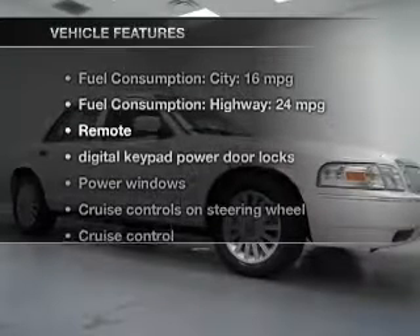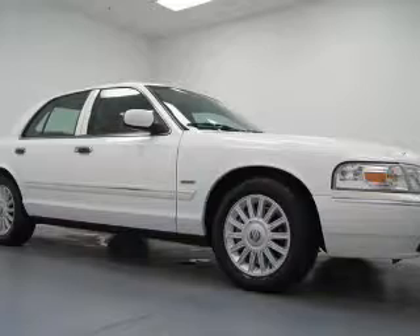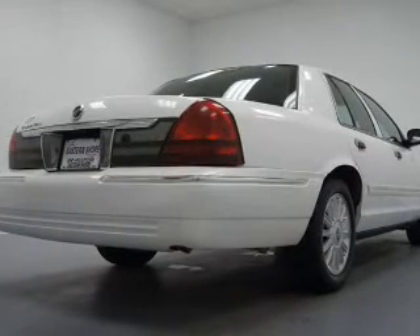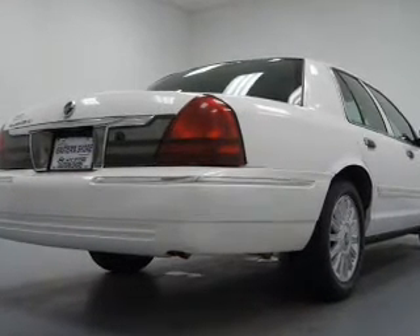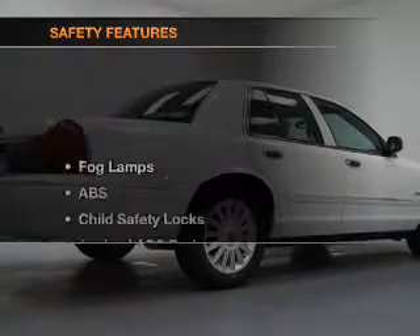With these notable features, you won't want to miss out on the opportunity to own this amazing ride: keyless entry, leather seats, power door locks, power windows, cruise control, an AM/FM stereo with a CD player, and power mirrors.